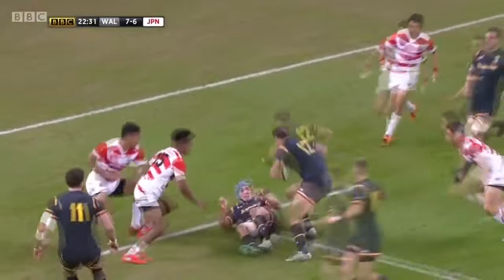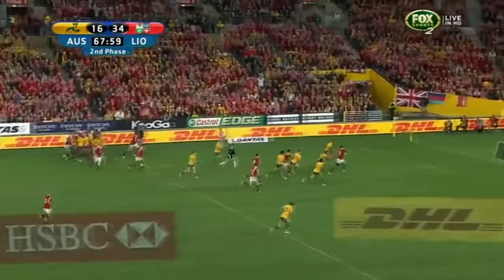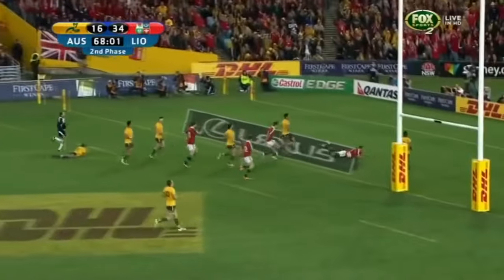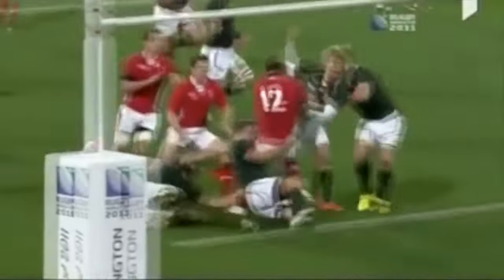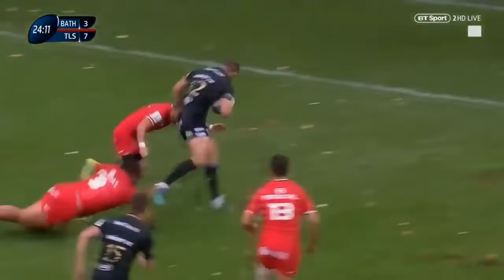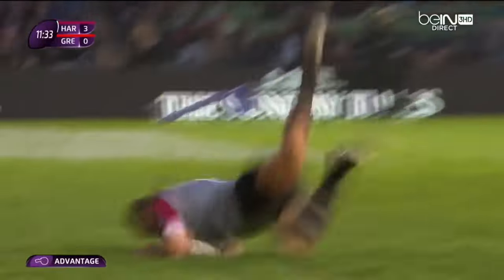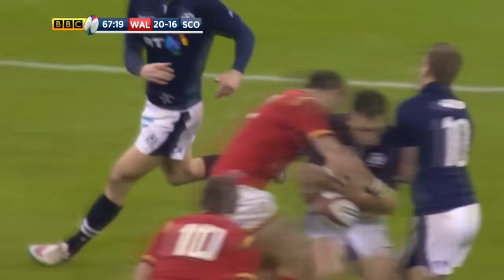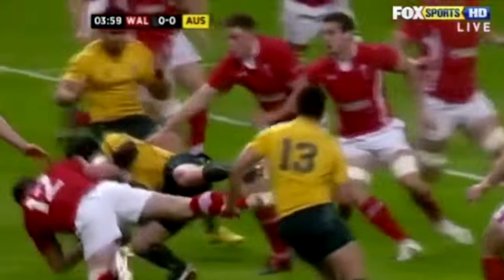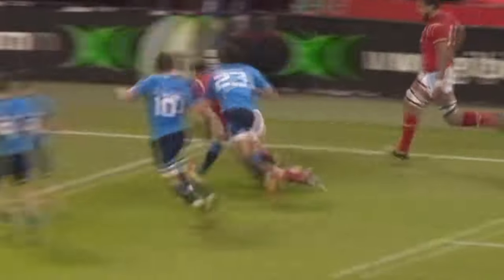Jamie Roberts played for Wales from 2008 to 2017, making 94 appearances, and also played on the Lions Tours in 2009 and 2013, scoring 1 try from 3 test matches. Roberts was an exceptionally big centre, standing at 6'5 and 115kg, and was often deployed as a battering ram who wore down opposition defences, as it could take multiple tacklers to bring him to ground. He had a powerful fend-off and impressive speed when he made a line break. Roberts was also great on the defensive side of the ball, putting monster hits on his opponents. He won the Six Nations with Wales three times, including Grand Slams in 2008 and 2012.